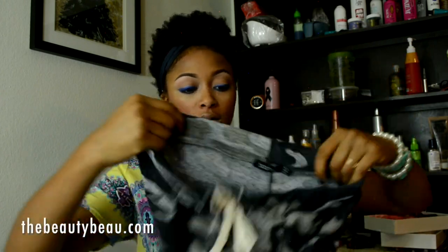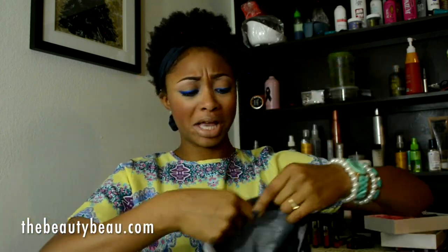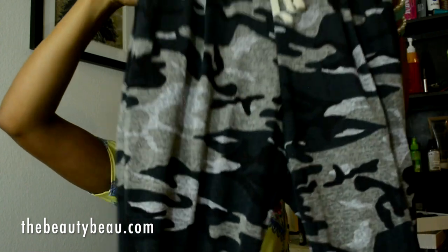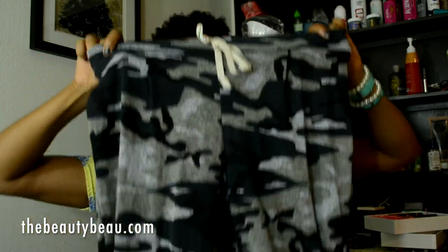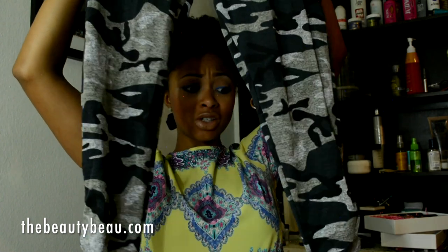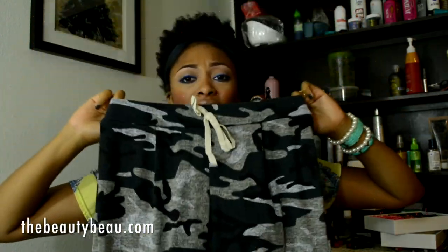I also got these camel joggers in black and gray. These fit very well and are very flattering whether you have curves or not — they make you look like you do. Very stretchy with a tie waist.